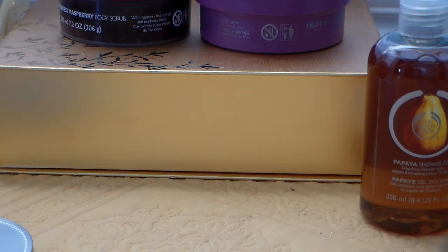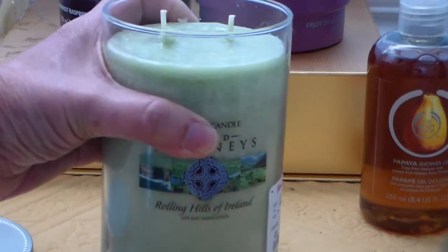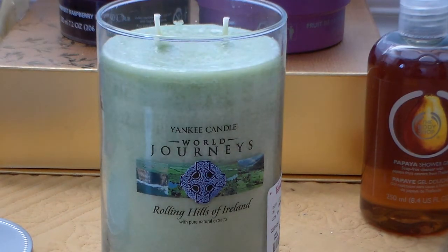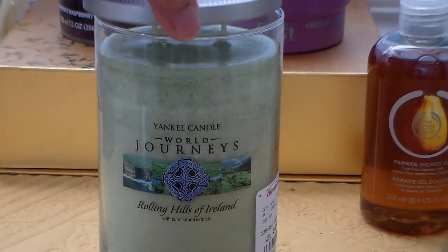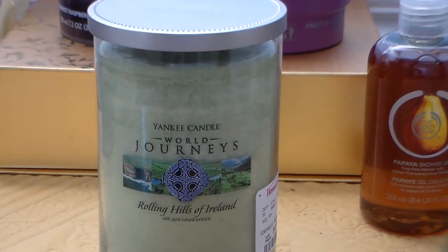The scent — think green grass meets a little floral meadow sweet fragrance. So it's green grass mixed with sweet flowers. So pretty. It's a Yankee candle and yes, I did find it. World Journeys is beginning to pop up more and more in HomeGoods and Marshall's, so all you have to do is look around a bit and you'll find them.